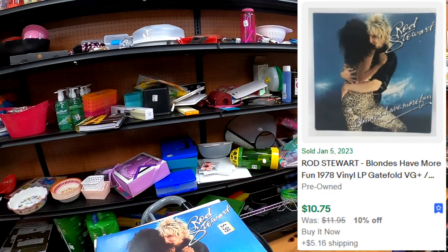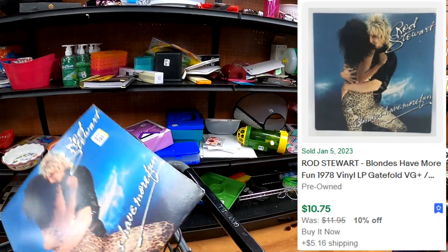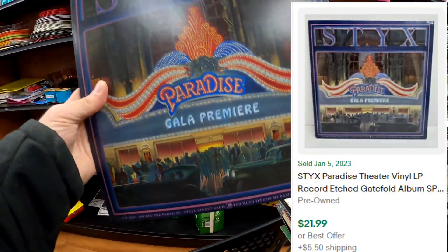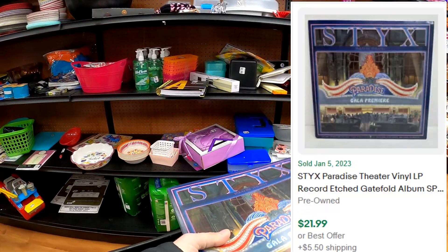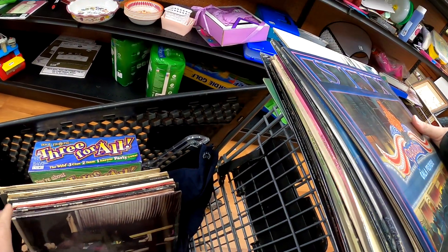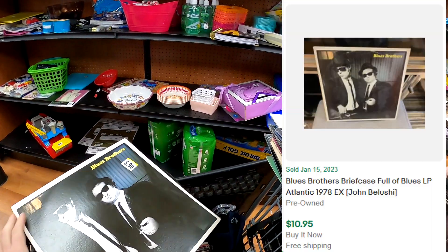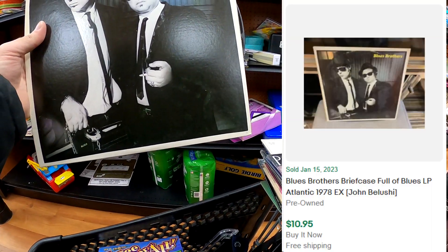I just wanted to give you kind of what I saw at the store as I was going through it. We did end up with the Eric Clapton there. All these comps I'm putting up on the screen, guys, they're just random comps I pulled, not accurate to the condition of the albums you're actually seeing.